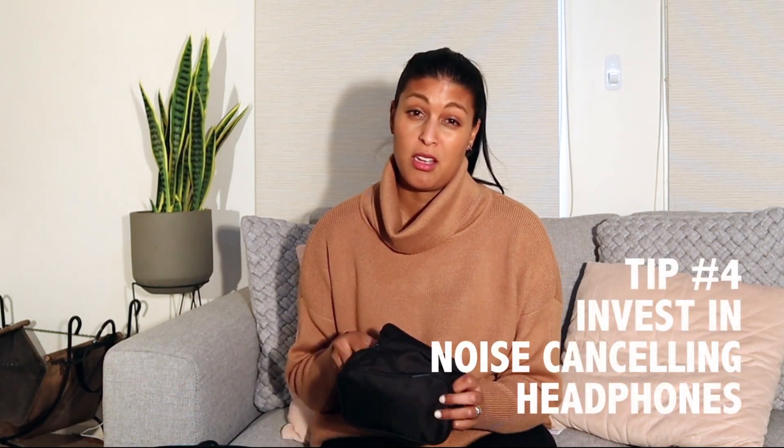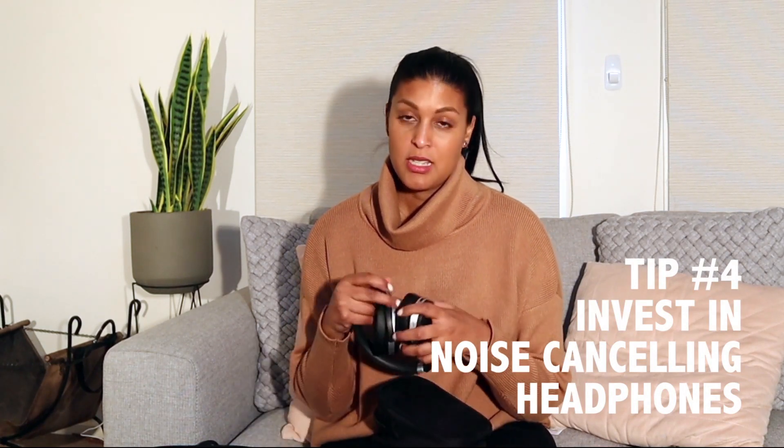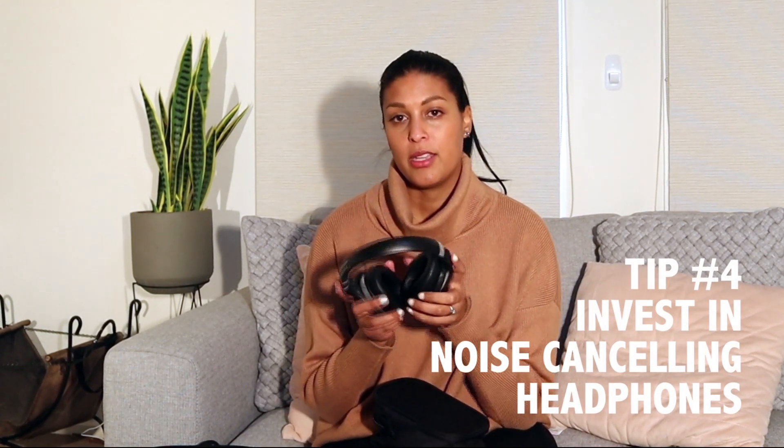Being on the plane is super noisy, so thinking about your audio is important. If you can afford it and set it aside in your budget, get some really good noise-cancelling headphones. They give you great audio for watching movies or listening to music, but they also cut out a lot of background noise — so if your neighbor is snoring, you can actually try to chill out. If noise-cancelling headphones aren't for you, your traditional headphones work too — just make sure you have them in your carry-on.